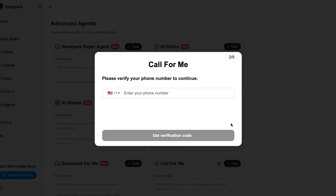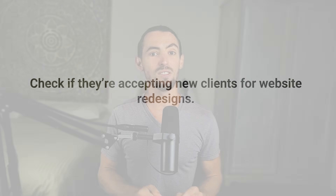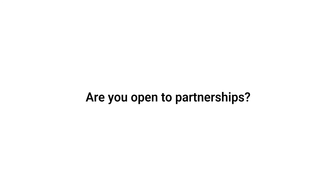You need to verify your phone number for calls. Once you're in, all you need is the name of the business, their phone number, and what you want the AI to ask. For example, if you're a web designer looking for new clients, type in: check if they're accepting new clients for website redesign. It asks a few extra things, and you can set the tone for the call — casual or super professional. You can also tell it exactly what to ask, like: what kind of clients do you usually work with? or are you open to partnerships? Hit run and it'll call the business, have the conversation, and hand you a summary of what was said. You didn't have to pick up the phone, talk to a gatekeeper, or hear someone say they'll call you back and never do.